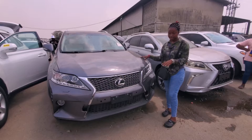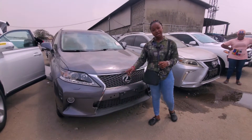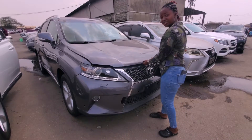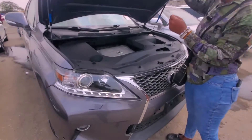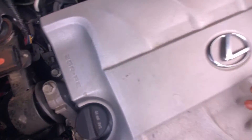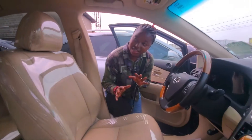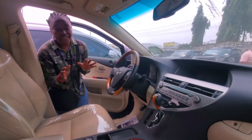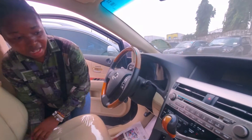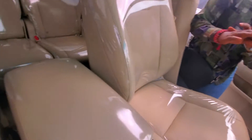This is the RX350 2015 model direct, not upgraded. As you can see the body, it has the body sensor and 18-inch nylon ring tires. Let me show you the engine — this is the 2GR power engine, accidental free. The interior is very clean; it has steering controls and body sensors front and back.